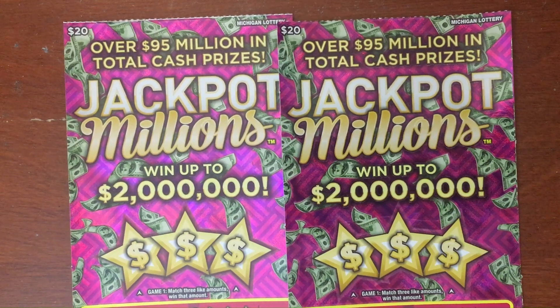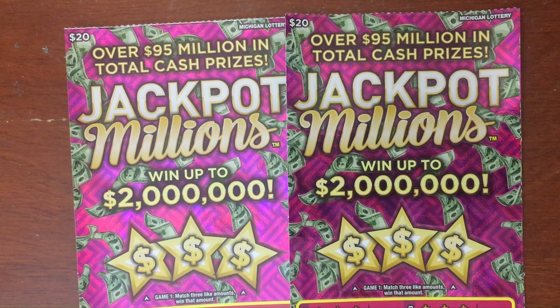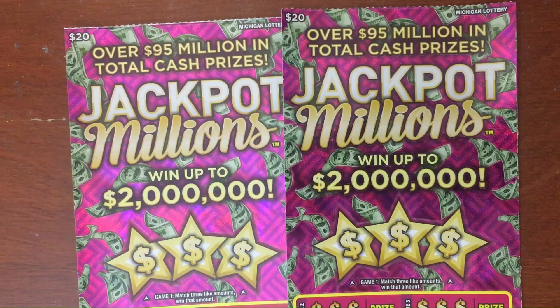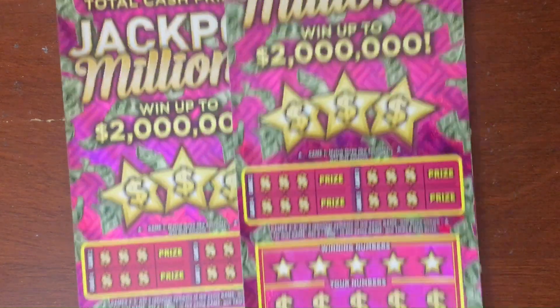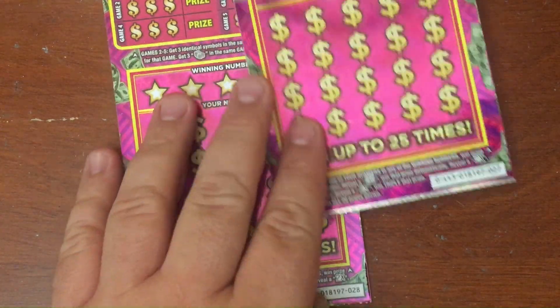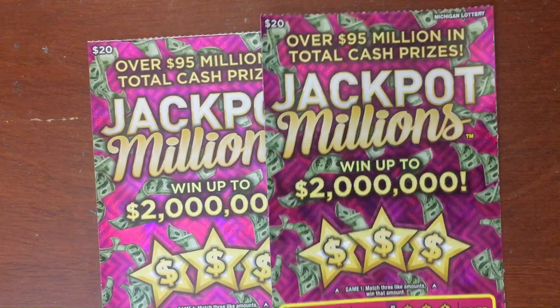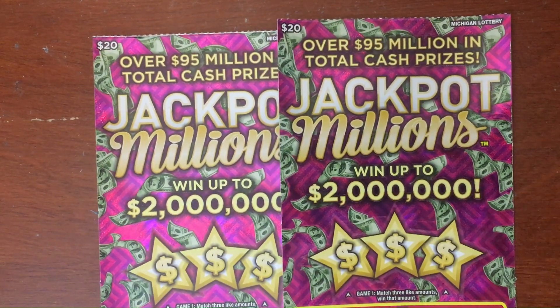Alright fam, we're back at it again. I got two of the brand new twenty dollar tickets from the Michigan lottery — Jackpot Millions. You can win up to two million dollars on this ticket. We're scratching number 28 and number 27 today. If you haven't already, make sure you subscribe to the channel — we're gonna have a good scratch today.